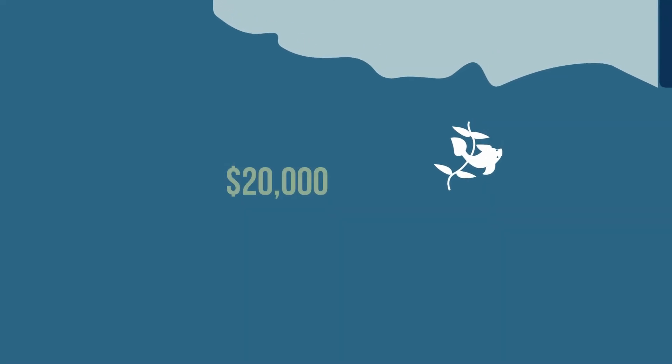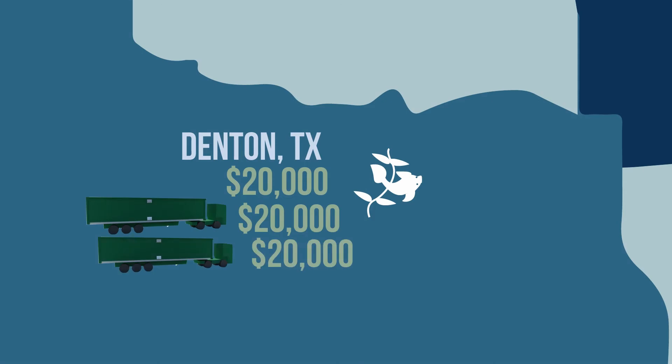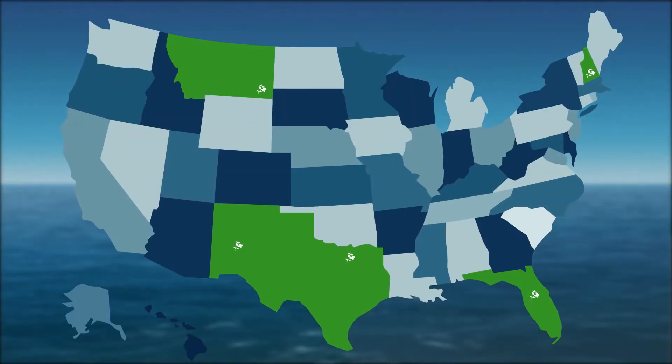Our first facility will be located on a small plot of land in Denver, Texas. With every additional $20,000 we raise, we will ship another micro-farm to a different location in the U.S. that provides organic food and education to more people.